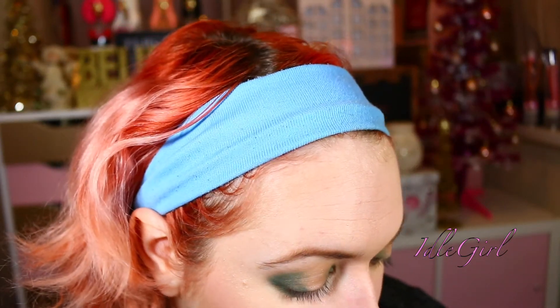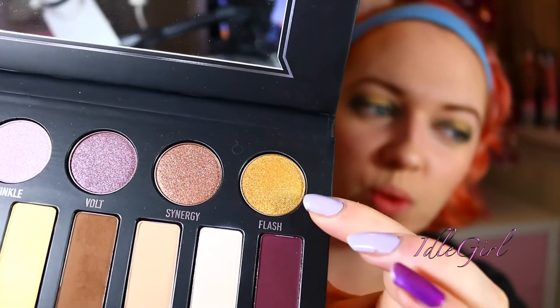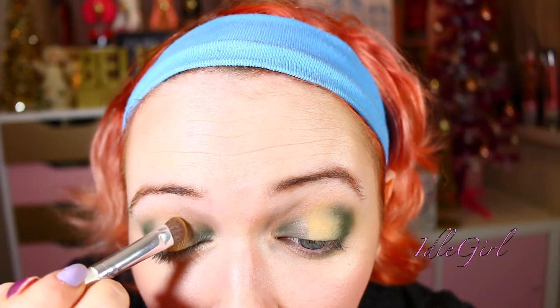I might keep that one matte actually and just go shimmery inside, so I'm going to go in with Feather in the middle. Then the exciting part — I'm going to go in with Flash, which is this gold here, a very metallic gold. I'm feeling a little bit disappointed — I don't feel like that's as shimmery as it could be — so I'm just going to get some MAC Fix Plus and try it. Oh, that's so much better, look at that now!